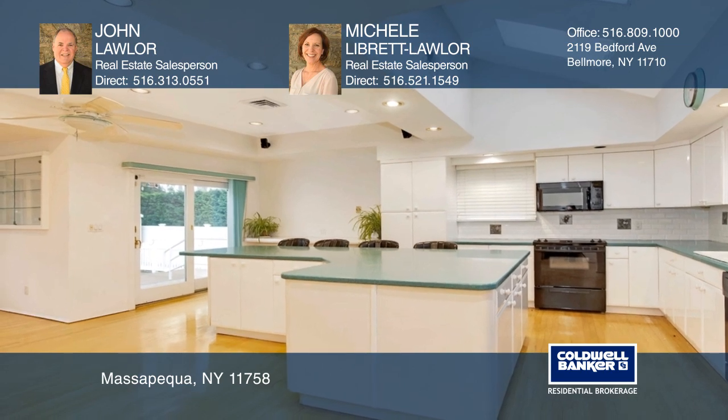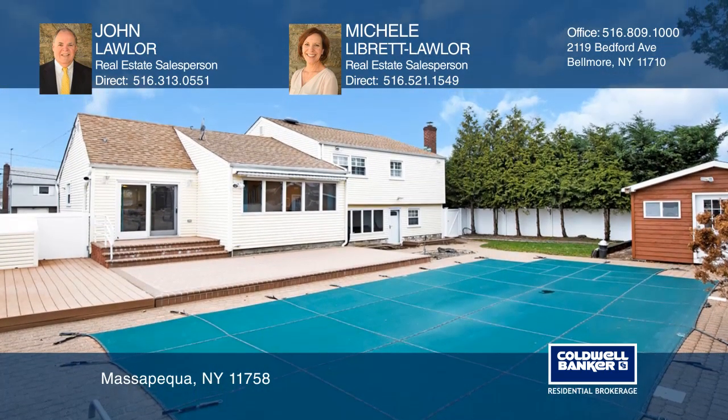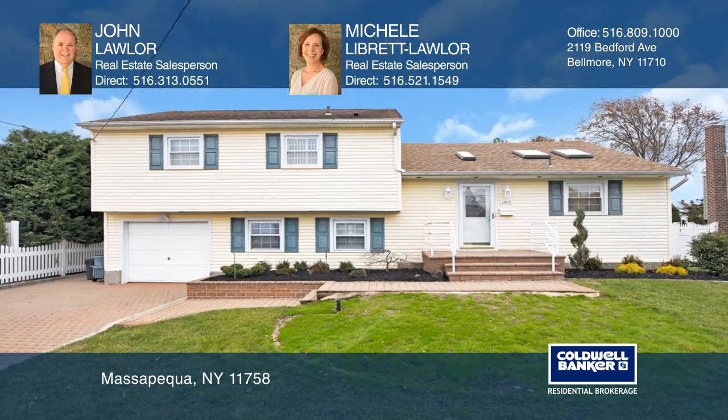Enjoy spending your summers relaxing in the backyard with a brick patio and an in-ground pool. See it in person by calling John Lawler and Michelle LaBrette Lawler.